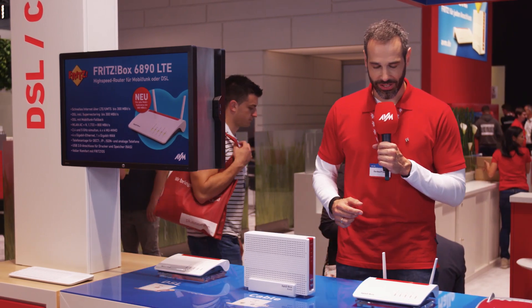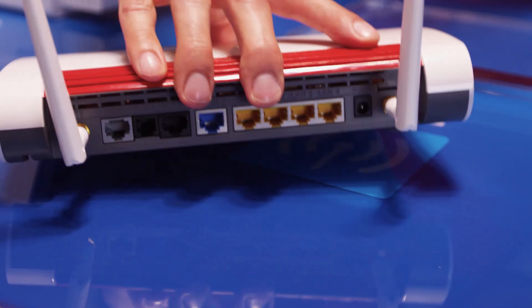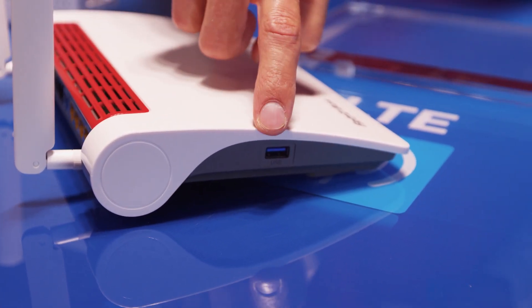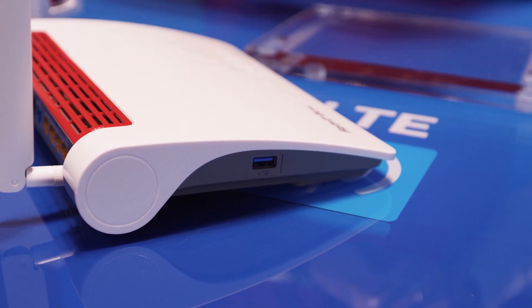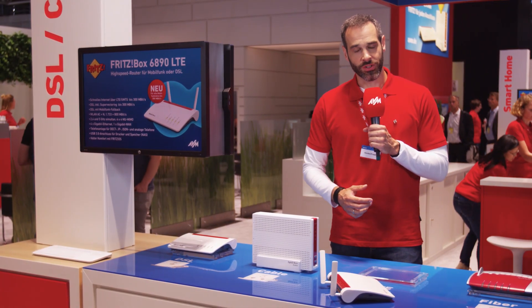All three boxes are packed with exciting features like gigabit LAN ports, a USB host controller so you can share a USB printer or mass storage device in your network, and the newest Wi-Fi standard AC with multi-user MIMO.